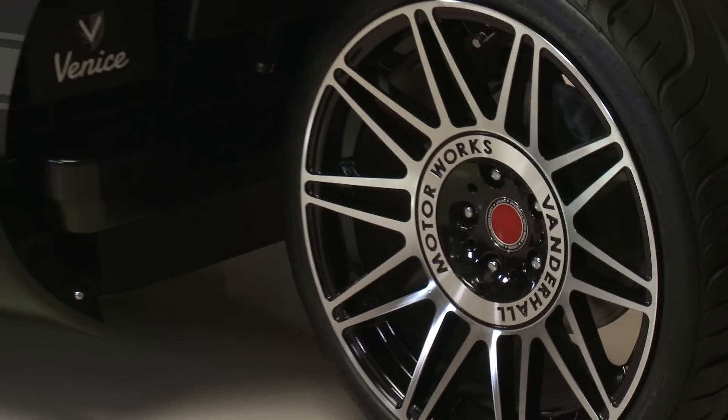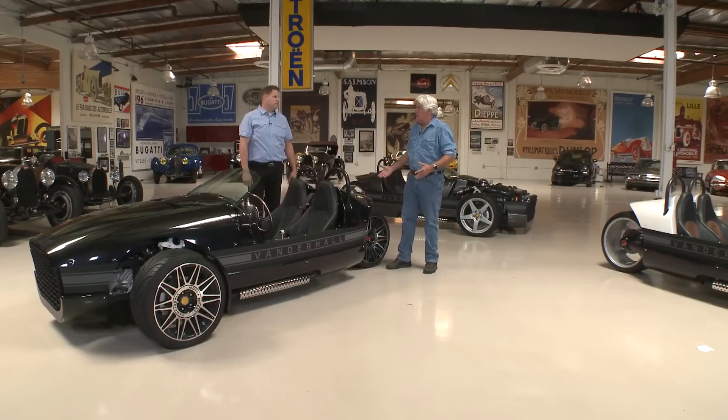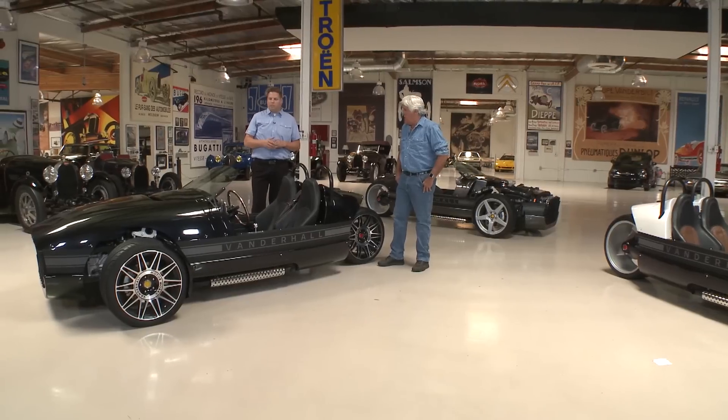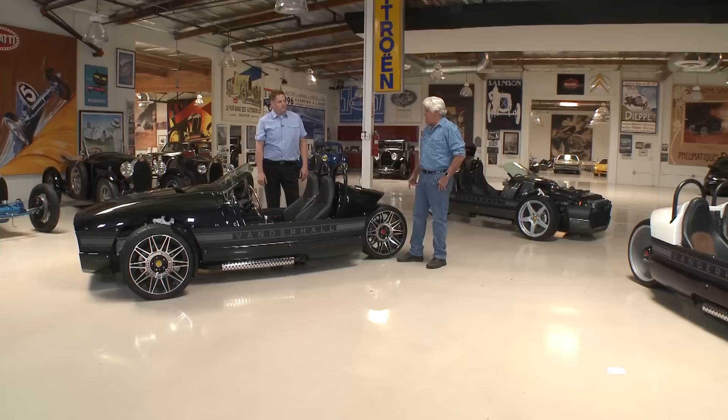There are brakes all the way around. The rear wheel is more or less just there to stabilize the rear. It doesn't turn. It does have a speed sensor for the ABS and traction control, but everything's done up front. The advantage is you have two wheels of traction versus one wheel of traction.